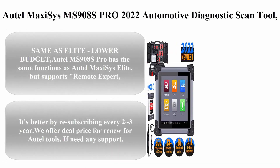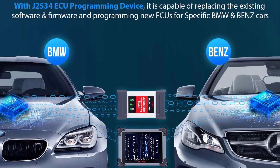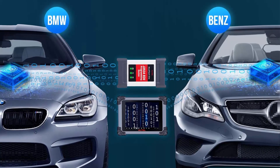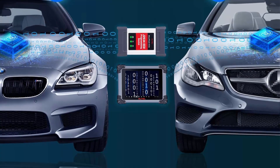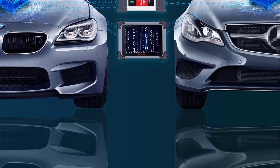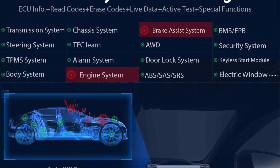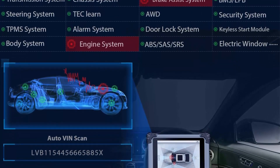Top 2: Autel Maxxis MS908S Pro 2022 — an automotive diagnostic scan tool with MV108 J2534 ECU programming, online coding, and an upgrade of the Maxxis MK908P. It features 31-plus services, bidirectional control, and full diagnostics. The MS908S Pro has the same functions as the Autel Maxxis Elite but supports remote experts since May 15,